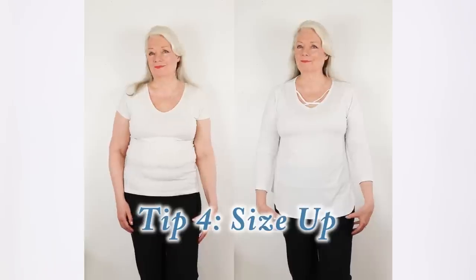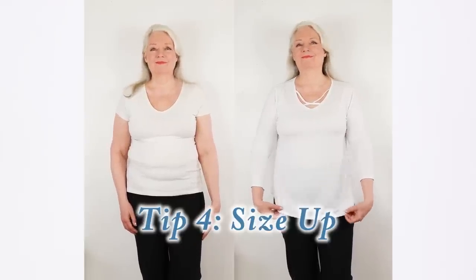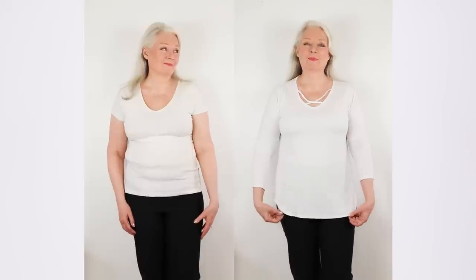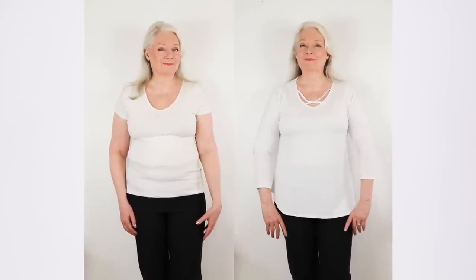On to tip number four: size up. If you wear exactly your size, you're going to show every little bump. It's so much better to buy a top or a dress with a little more room. You can really see the difference between these two tops.